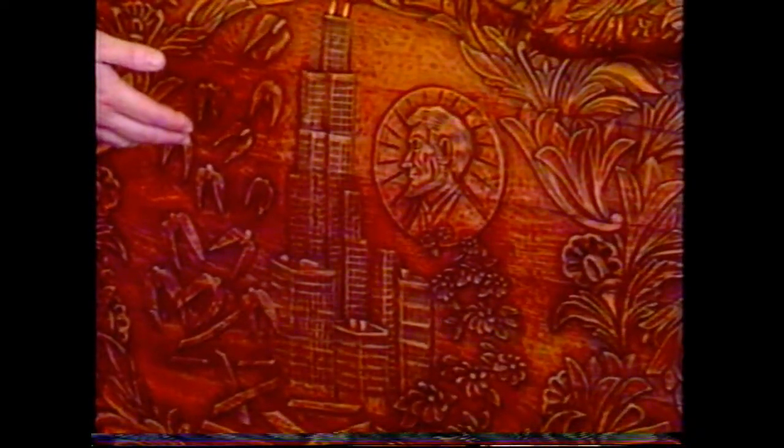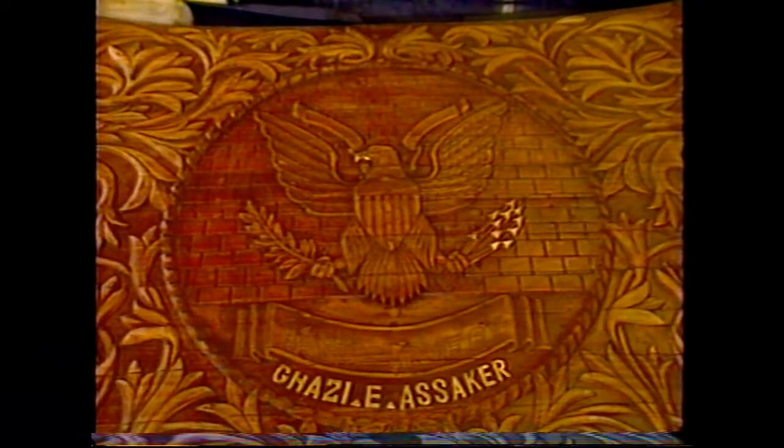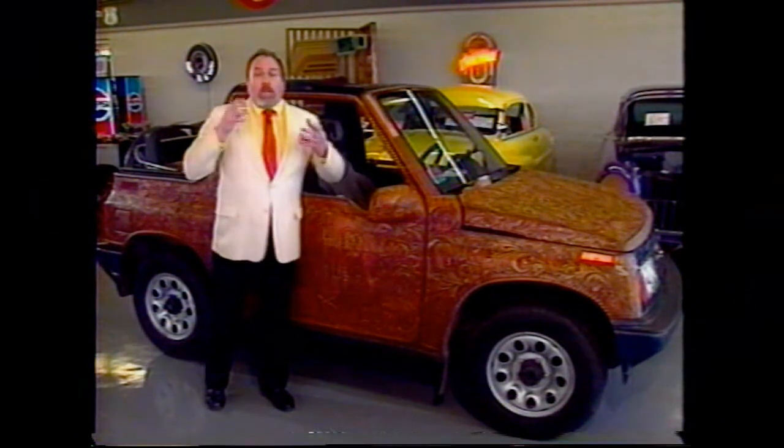This is the Sears Tower. It's still the tallest building in the world, 104 stories. I would also like you to look at the hood — this is exquisite hand-carving. The next car we're going to look at is perhaps even more unusual, if that's possible. Let's take a look.